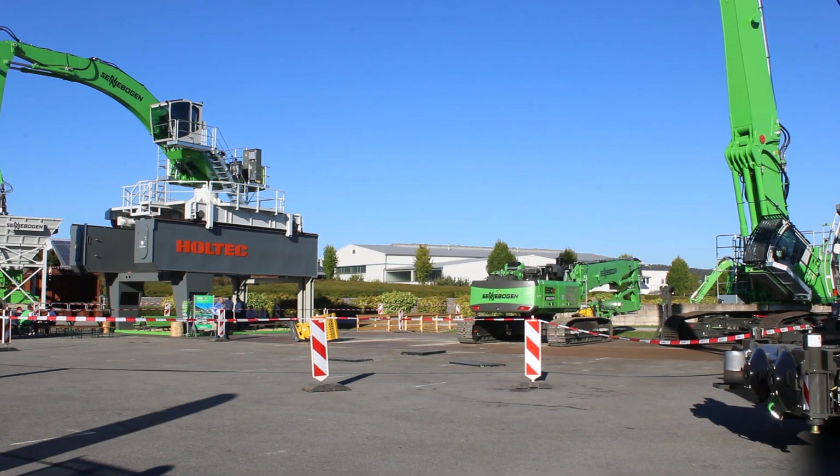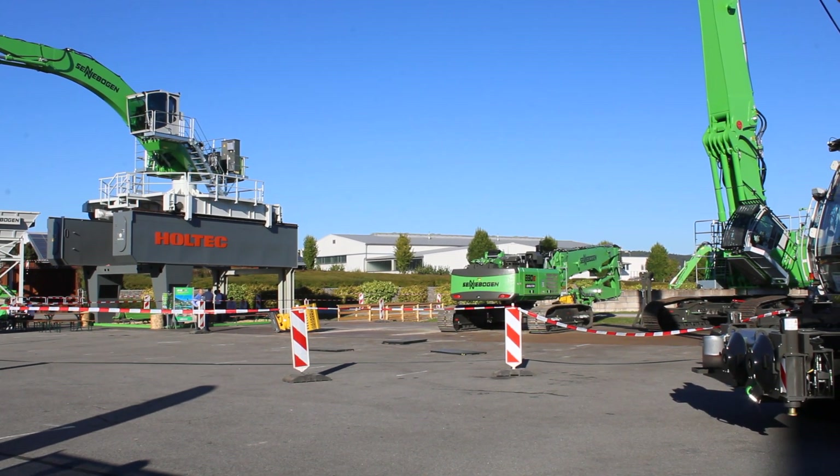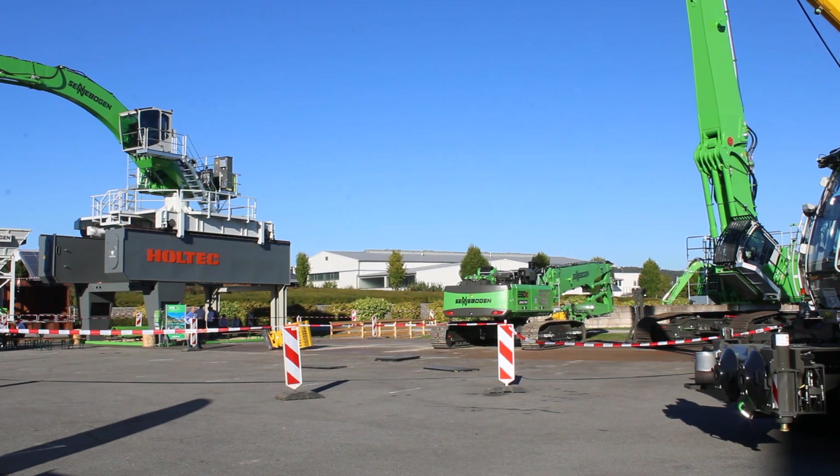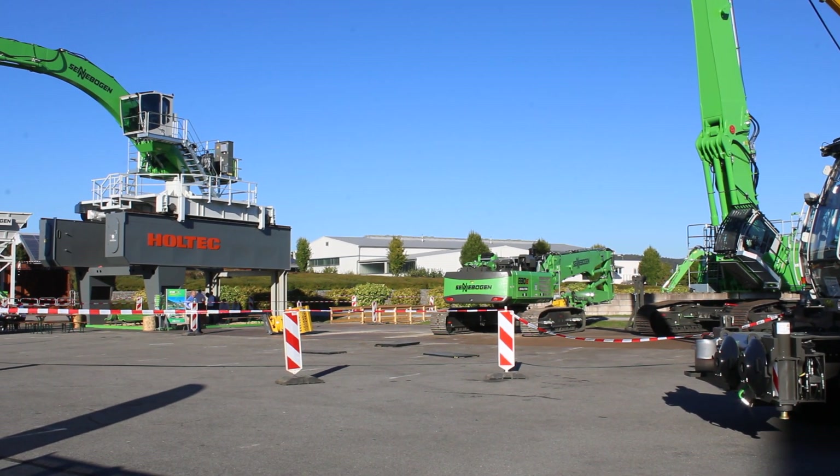We can easily remove the counterweight. Let's have a closer look — Thomas, please show us how fast you are in removing the 10-ton counterweight.